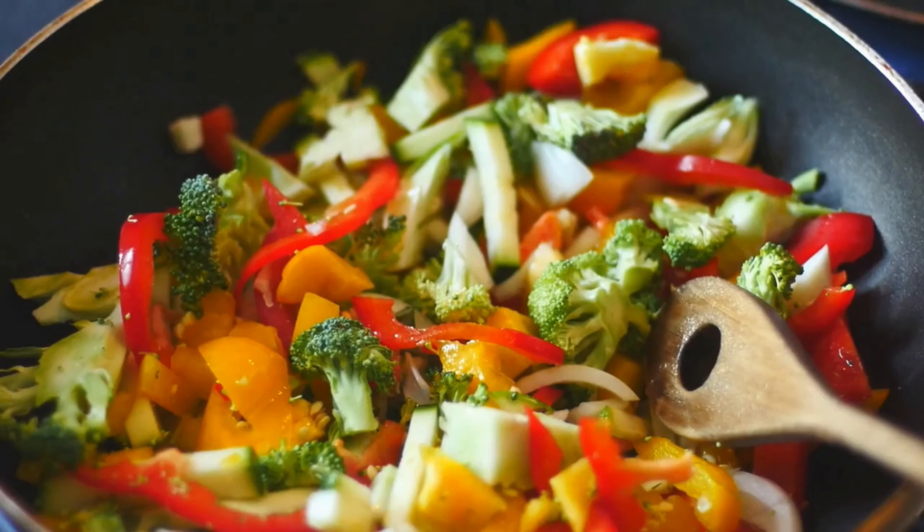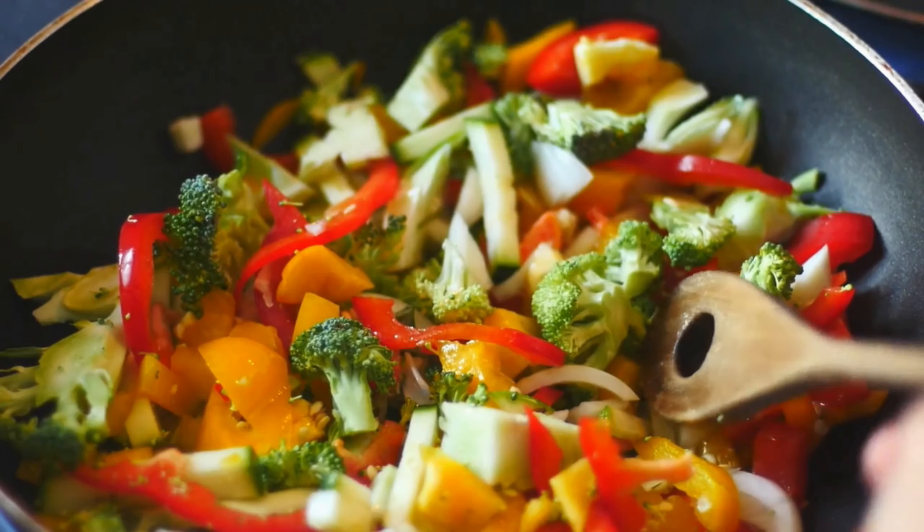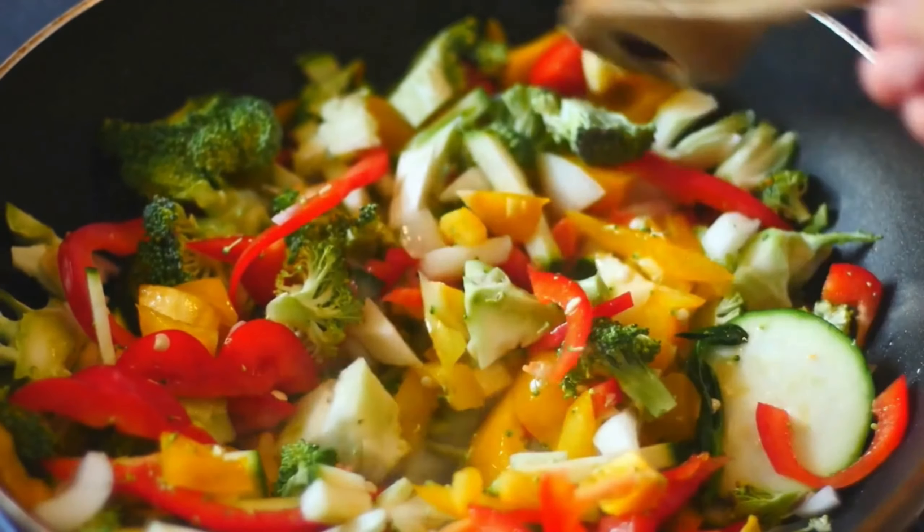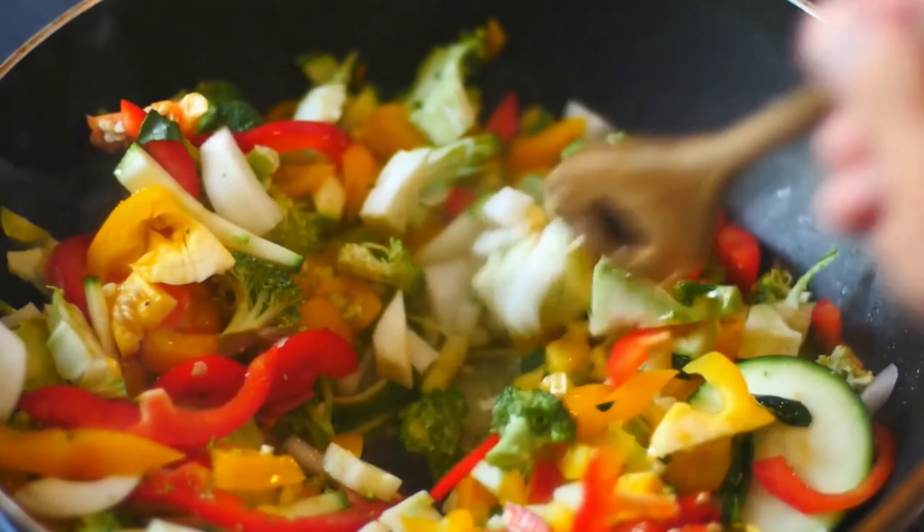To make this dish, you'll need one cup of cooked quinoa, a variety of colorful vegetables such as bell peppers, broccoli, and carrots, and some soy sauce for seasoning.